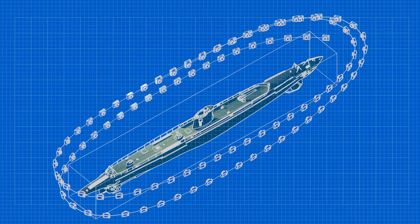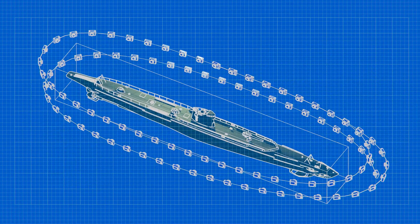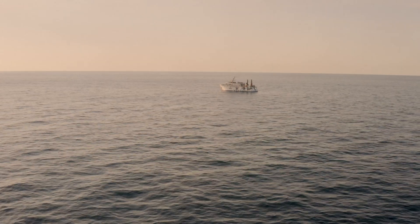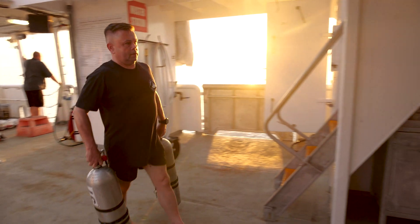Photogrammetry is a survey technique based on capturing large numbers of digital photographs, combined with computer processing to produce a highly detailed 3D model of a subject. Because this site is remote and deep, the team had only one chance to get it right.